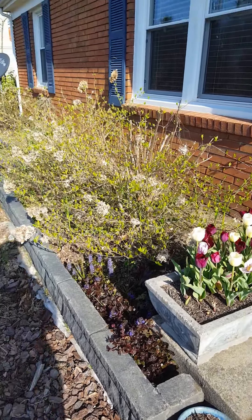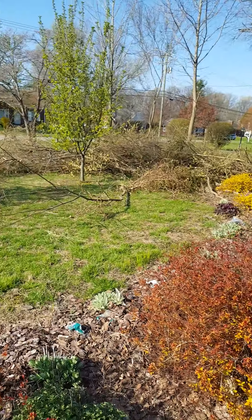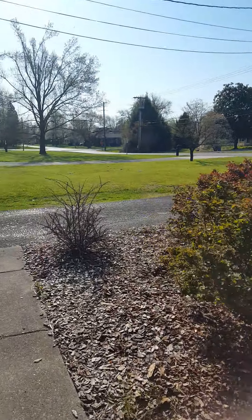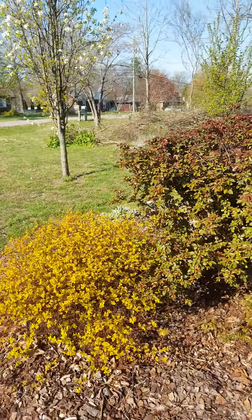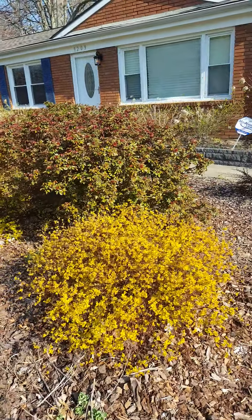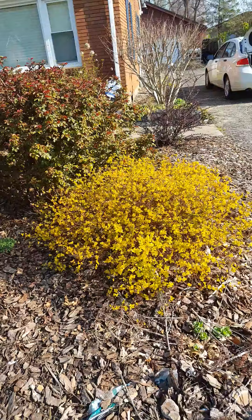Good morning gardening friends. This is Travis from Louisville, Zone 6B. Happy Easter to everybody. It's early in the morning here and in this video I thought I would do an early April walkabout of the gardens.